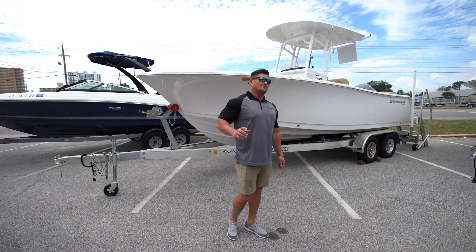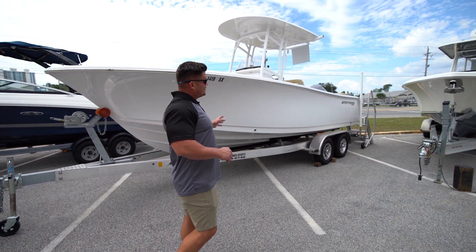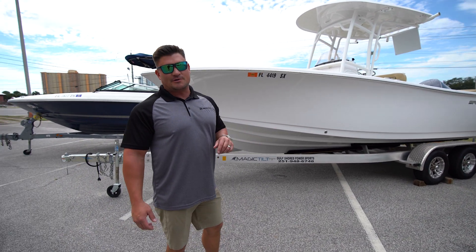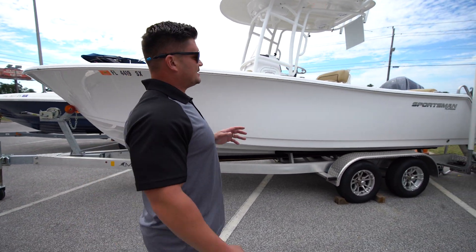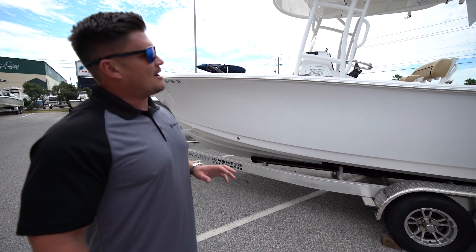Hey guys, this is Brayden with MarineMax Panama City Beach. I'm standing here next to a new listing — this is a 2021 Sportsman 231 Platinum. She's got a 250 XCA Yamaha on the back with only 23 hours on this boat.